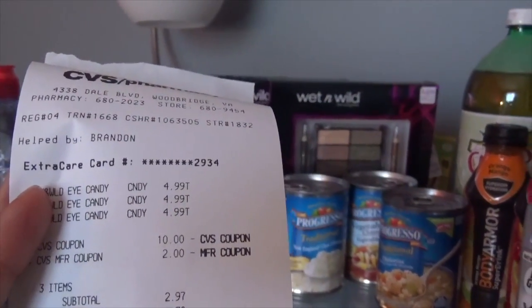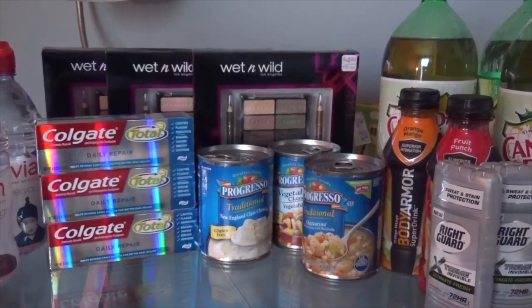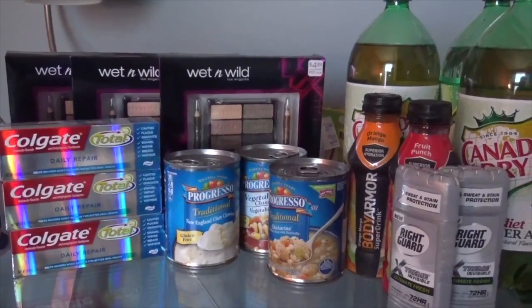With the $4.00 ECB three times, that left $12.00 ECBs that I had to roll into the second transaction.